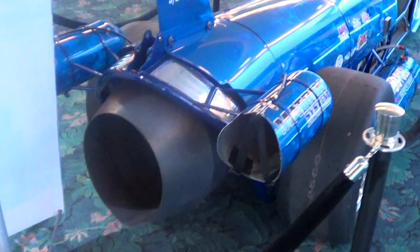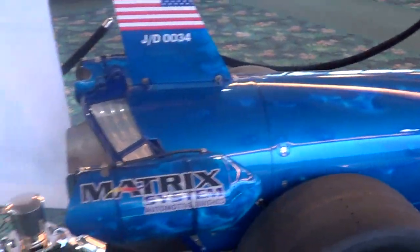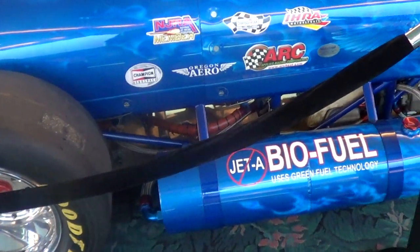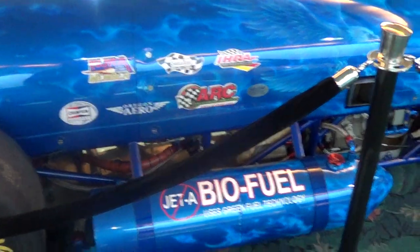Take a look at it. The color is really good. It runs on Jet-A bio fuel — uses green technology.